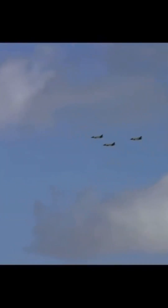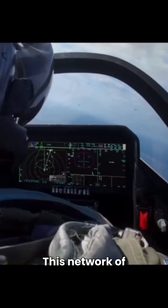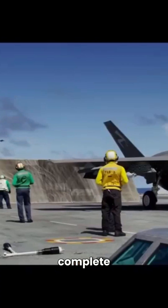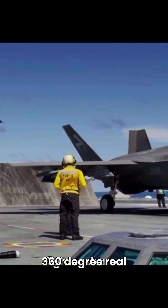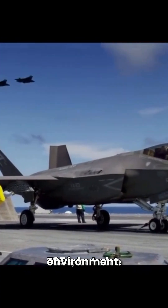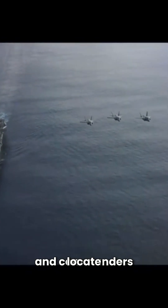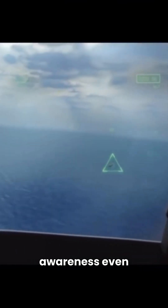One of the most revolutionary systems on the F-35 is the Distributed Aperture System (DAS). This network of six infrared cameras placed around the aircraft gives the pilot a complete 360-degree, real-time view of the environment. The DAS can detect and track incoming missiles, locate the source of ground fire, and provide an unmatched level of situational awareness, even in complex and contested environments.